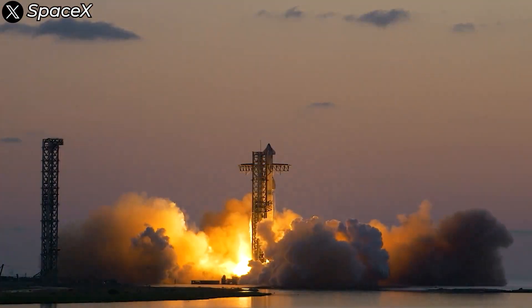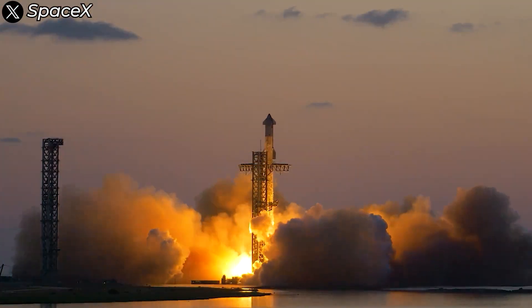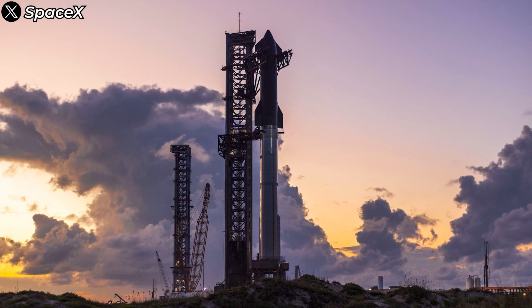Flight 6 is just around the corner. While we wait for SpaceX to complete their preparations, let's dive into the technical aspects of Starship.